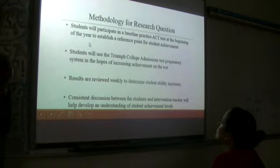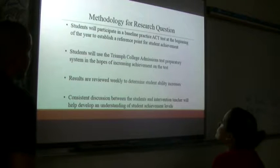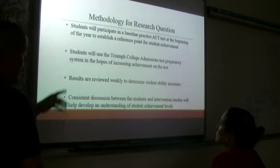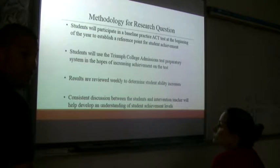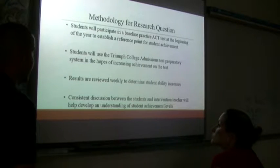Students participated in a baseline practice ACT test at the beginning of the year to establish a reference point for student achievement — we give this every single year. Here at LaRue County High School we have what's called a War Room where we keep all students' testing records electronically. We constantly go there, constantly review different scores, and try to find a way to establish a baseline and provide at least some growth.